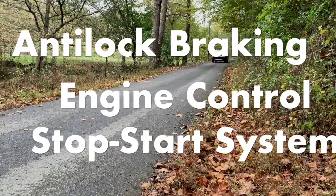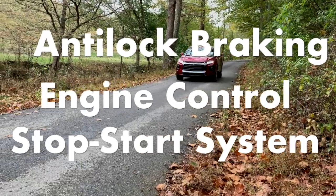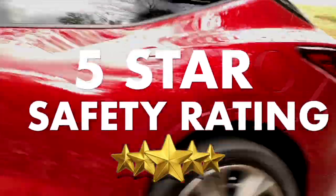It features an anti-lock braking system with engine control and stop-start system override, along with a government 5-star safety rating.